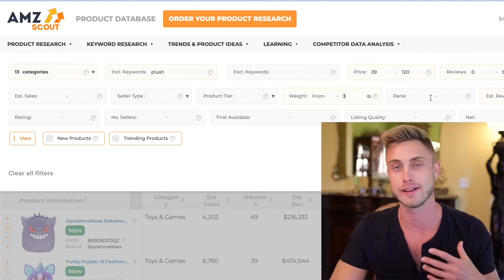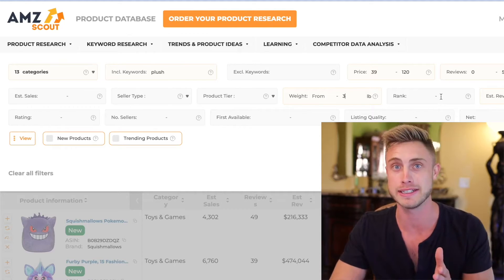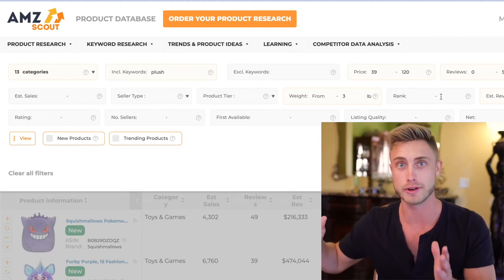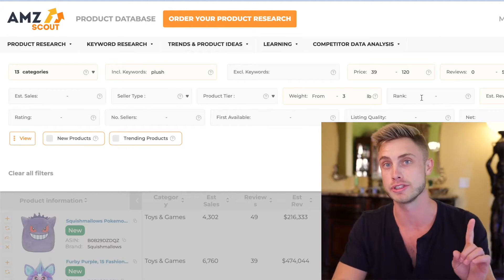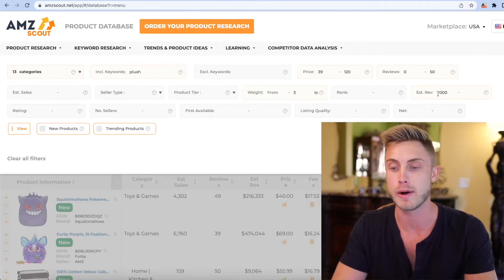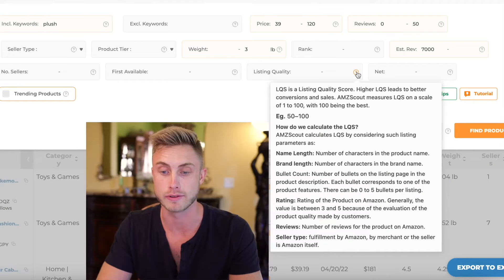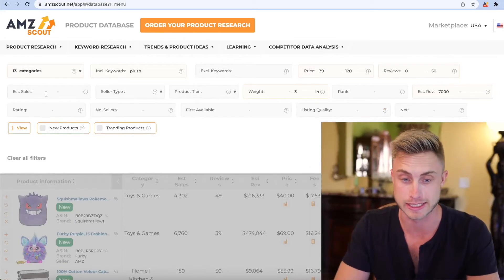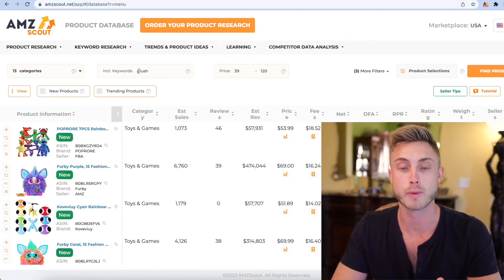You can set a best seller rank filter here. As I've stated before, rank number one means it's the best product in the category, but a rank of 10,000 could still mean a lot of sales because a category can have 100,000 to 300,000 products. I'll leave that open-ended. For estimated revenue, I want a minimum of $7,000. You can filter by listing quality — hover over the question mark for a detailed breakdown. I just want to find a product at this price point with less than 50 reviews that's making at least $7,000 in revenue within these categories.